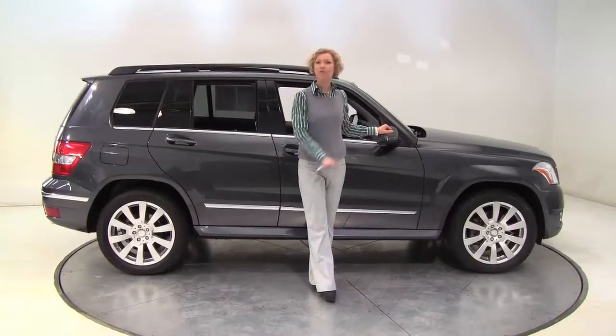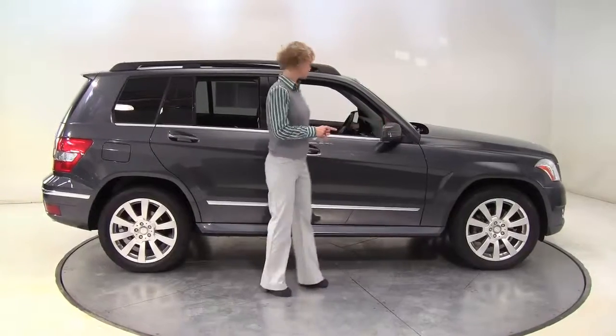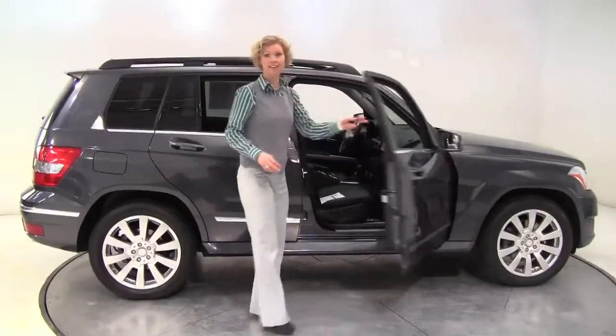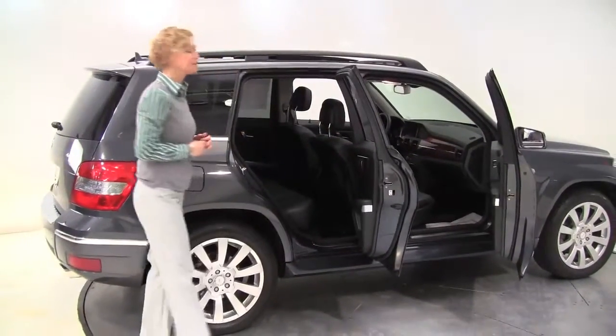Hi there Wise Buyers, this is Erin coming to you once again from Feldman Imports, Bloomington, Minnesota. Today I have a 2010 Mercedes-Benz GLK 350 for you, steel gray with a black interior.